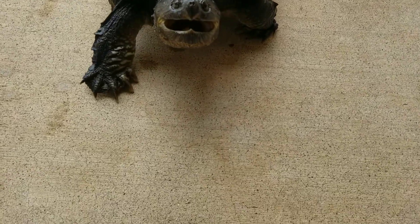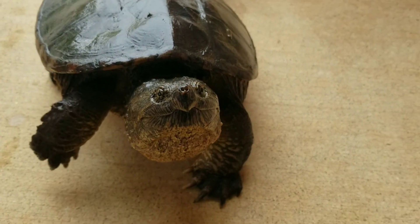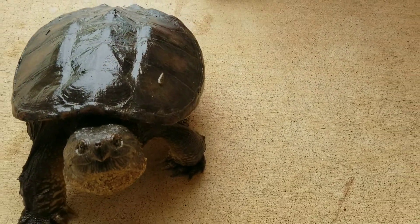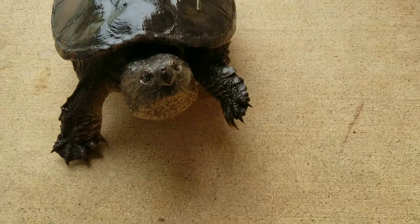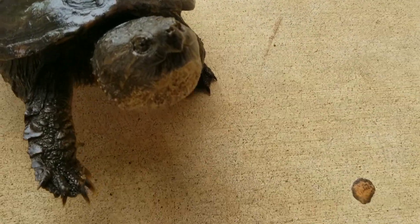Alligator snapping turtles get a lot bigger. This is our dream — it came true! I'm going to get this off, he's very angry. He's got leeches on him. Where did you catch him? You can show us when we let him go.